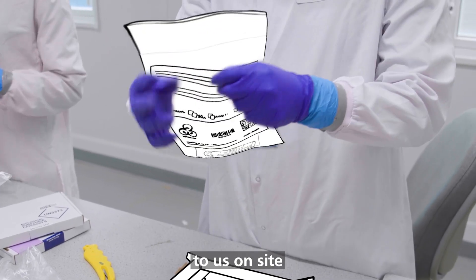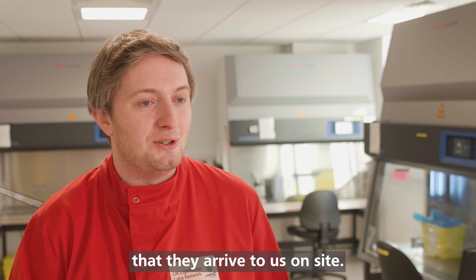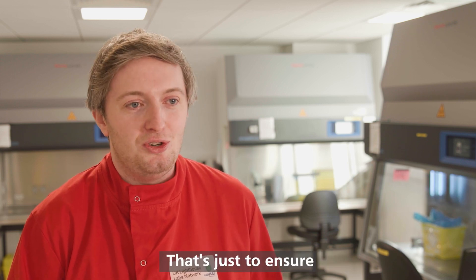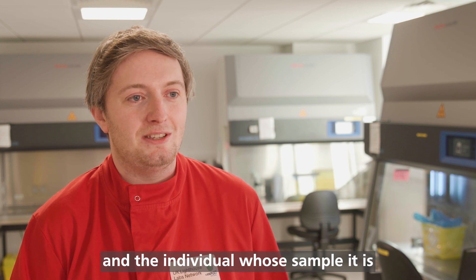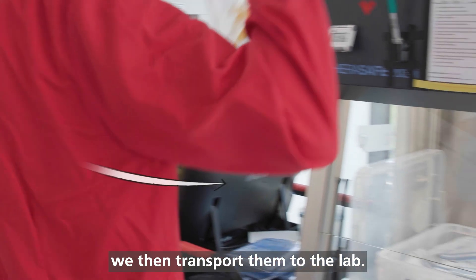Once they've arrived on site, we take the samples out of the box and record the time they arrive. At this stage, we check for leaks to ensure that it's safe for our staff to work with. If we do find a leak, we scan that sample as defective and the individual whose sample it is has to retake their test. Once the samples have been unboxed, we then transport them to the lab.